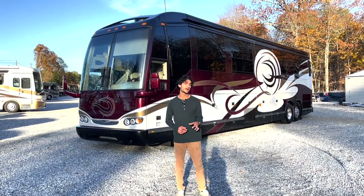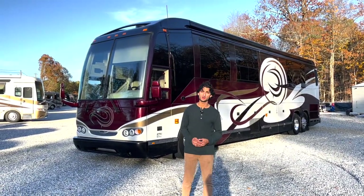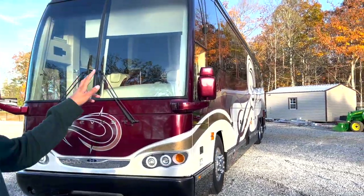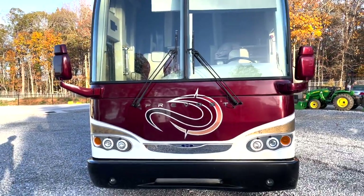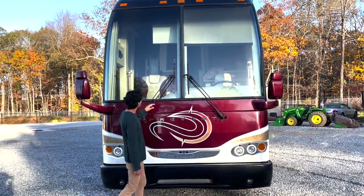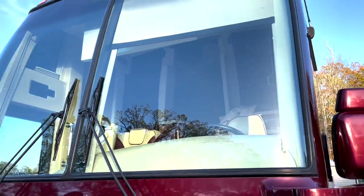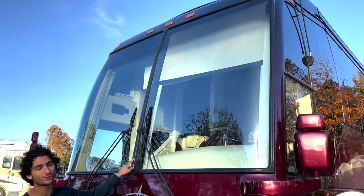Being a quad slide is a rare thing. There are not a ton of quad slide Prevost buses even to this day in the new model coaches. In the front, we've got that updated H345 look with two large pieces of glass. The face is in excellent shape, and this generation H345 looks quite nice both on the front and the rear. The condition of these pieces of glass are quite excellent — there aren't any chips or cracks, and the seals look really nice. You've got to love Prevost for not wanting to give up that center beam of strength.